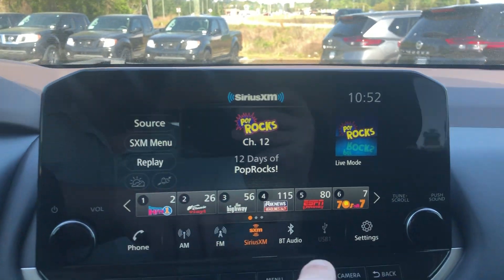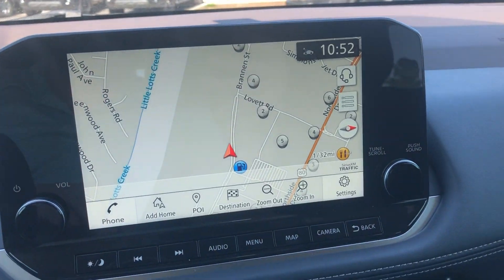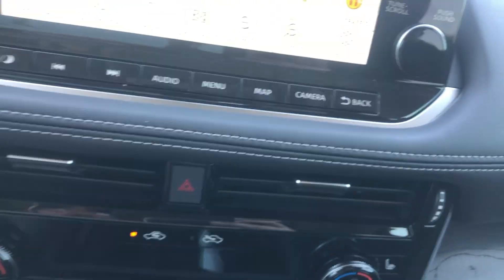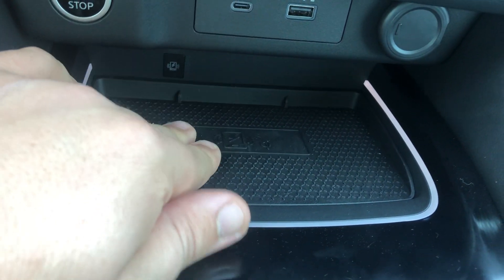Completely hands-free with Bluetooth navigation through Apple CarPlay or Android Auto, as well as the navigation built into the screen. You have heated seats, AC controls with dual AC, USB, auxiliary, wireless charging, and another charger as well.